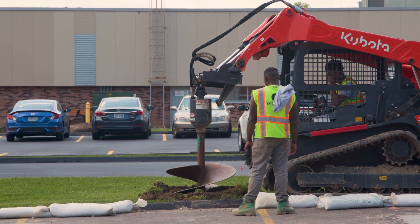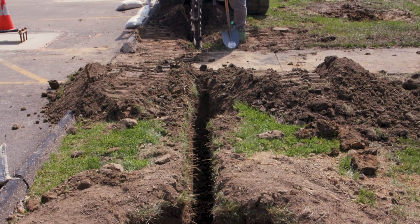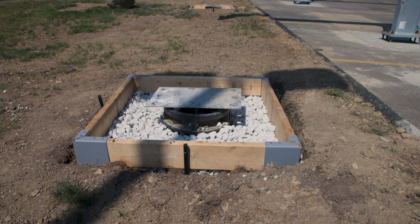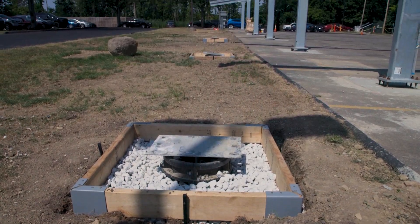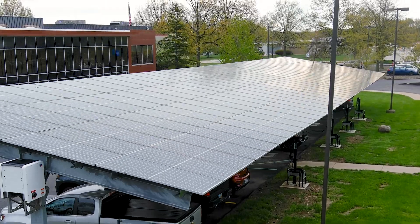Under the ground are what's called EV foundations, which support the EV charging. They make installation of the chargers very easy and also enable future-proofing. I used all the foundations in this installation, but if I had more parking spaces I could have put in more foundations and left them blank, ready for more chargers to be installed in the future.